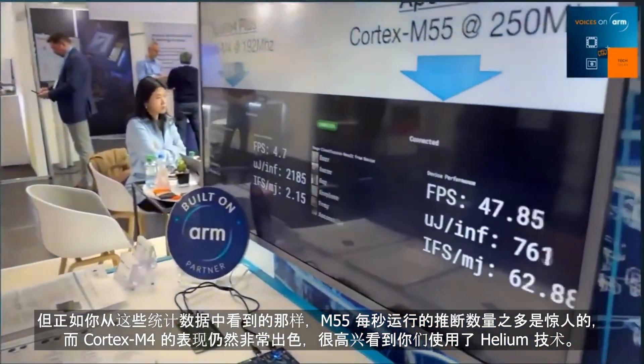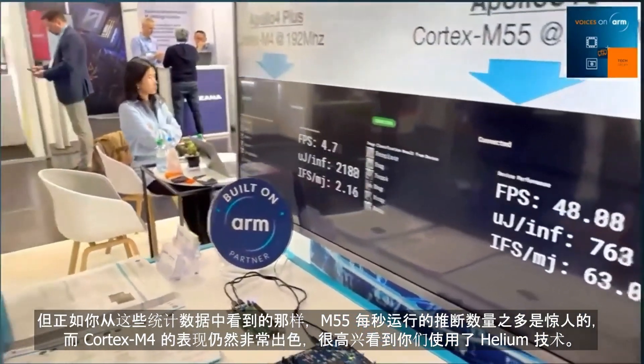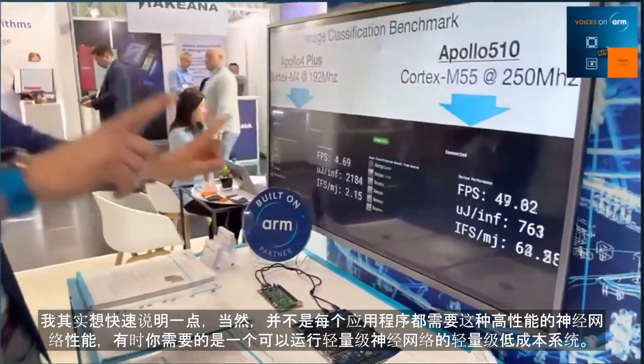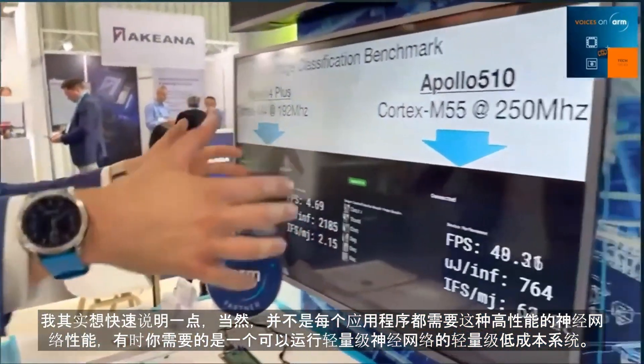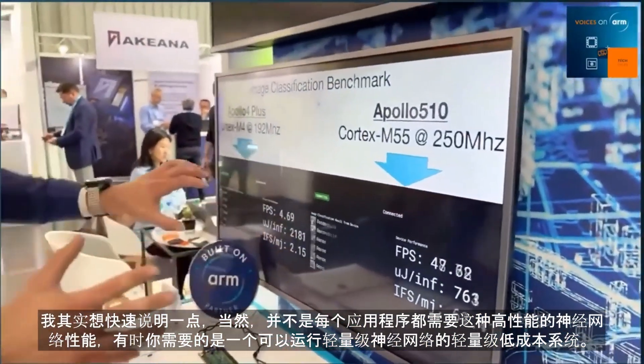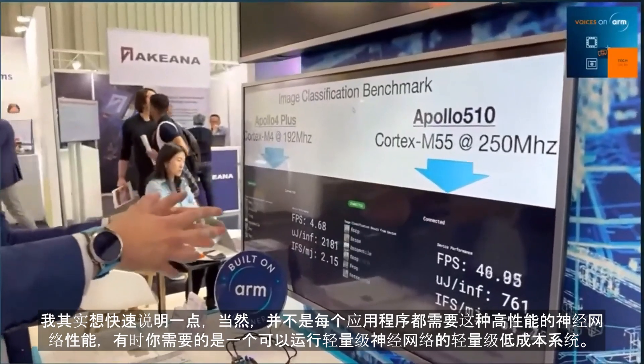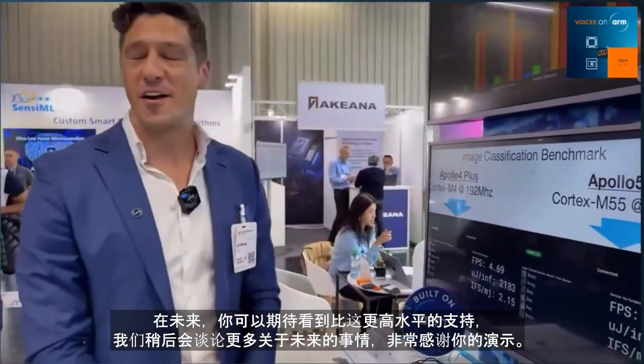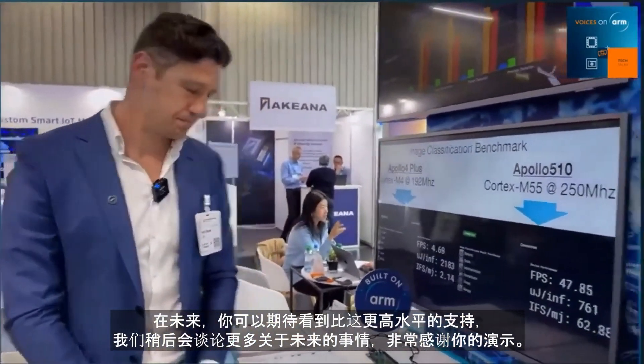It's really great to see that scalable platform from Apollo 4 right up to Apollo 510. Not every application needs this neural network performance. Sometimes what you need is a lightweight, low-cost system that can run a lightweight neural network. We support inference across the full Apollo lineup — from Apollo 3, which is Cortex-M4-based, to Apollo 4 on Cortex-M4, on up to Apollo 5 which is M55-based. And in the future, you can expect to see much higher-end support even yet than that.